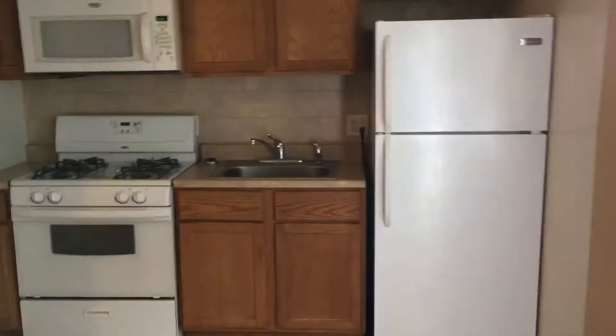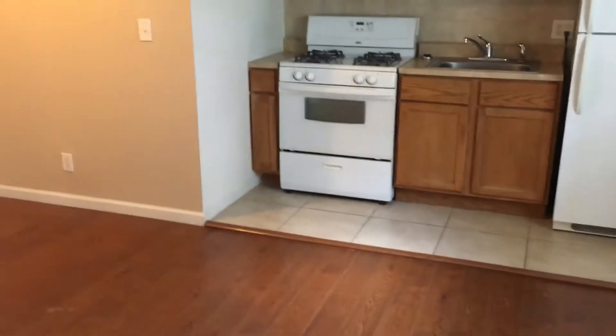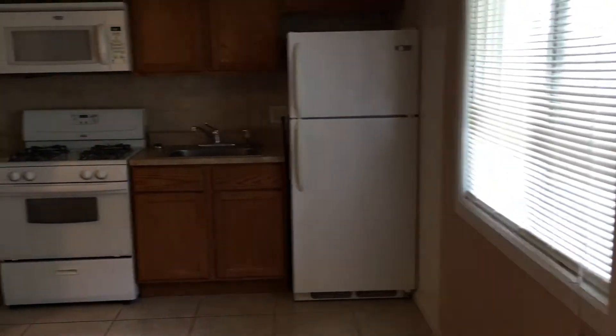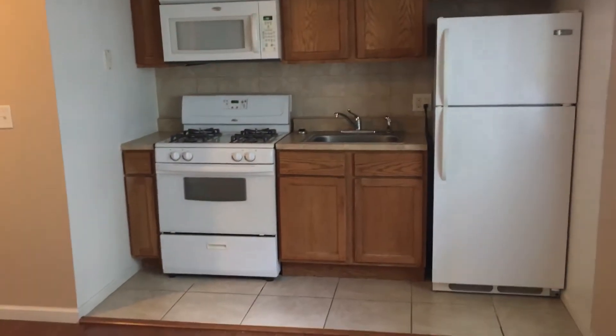This is one of the nicer units in the building, actually. It's on the middle floor. You have a good view of the rest of the midtown area. You've got some nice solid surface flooring here.